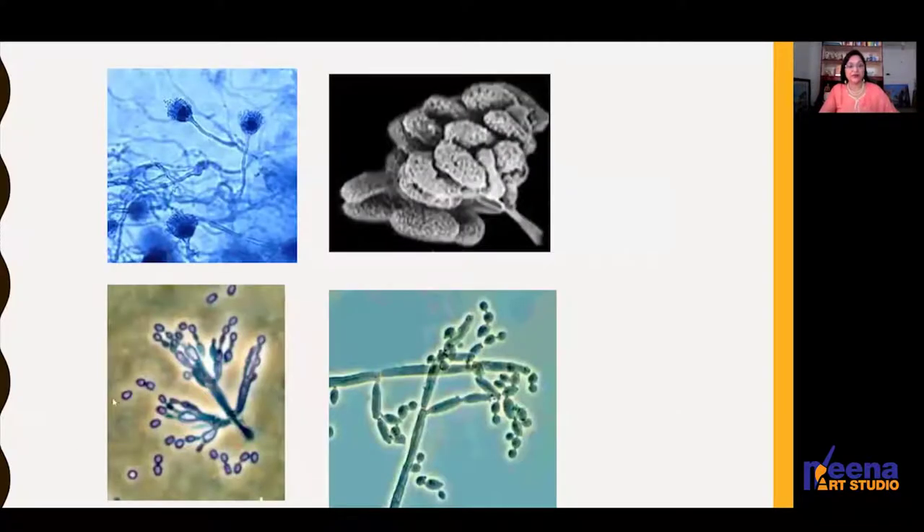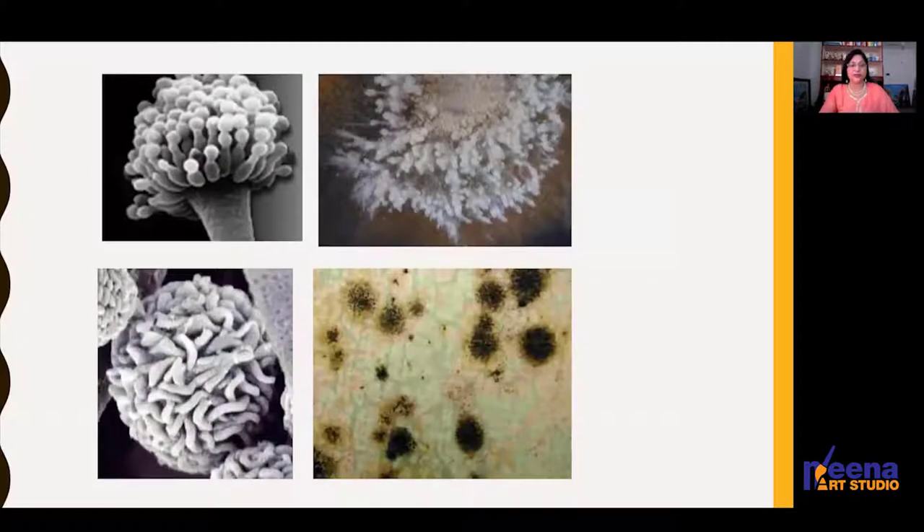Under the microscope you will see different types and species of fungi. With naked eyes you cannot identify them — you need scientific study to understand the nature of the fungi that has attacked. When treatment is done, tests are carried out to determine which type of fungi is present so that the appropriate chemical treatment can be given. These are normally not done at home.